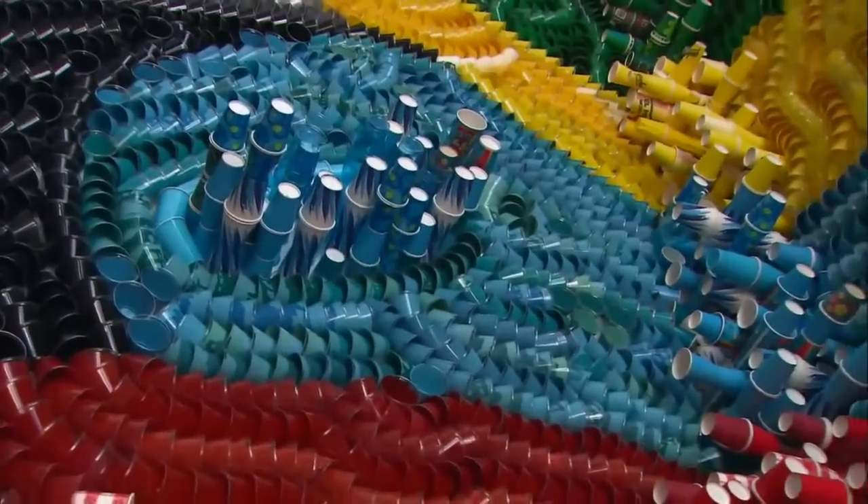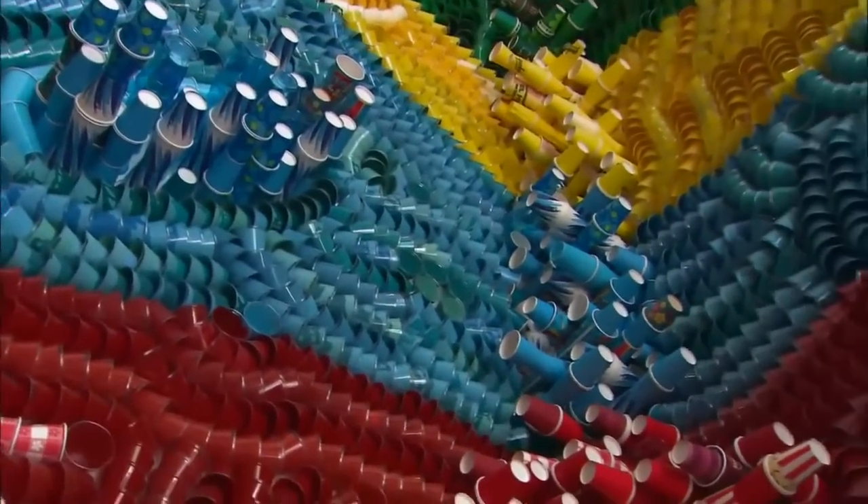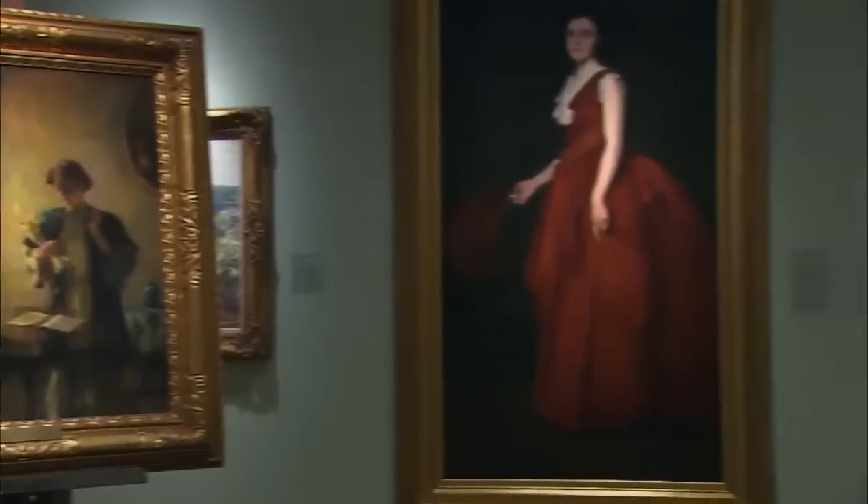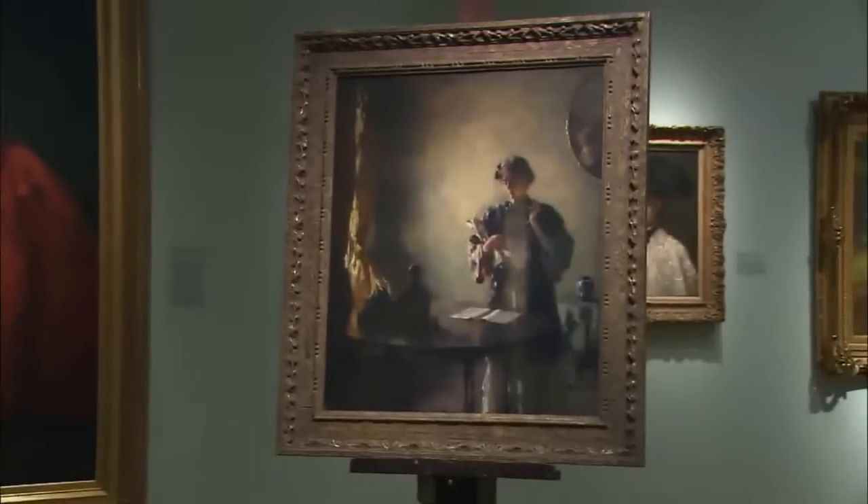Like this intriguing kaleidoscope of color, constructed of 20,000 cups. Or this interactive exhibit, which tests your ability to tell the real one from the fake. Part of the enjoyment of coming to a museum is learning more about each individual piece. And you can do that here if you have a smartphone by simply downloading an app, scanning the symbol, which accesses a virtual tour by the director.